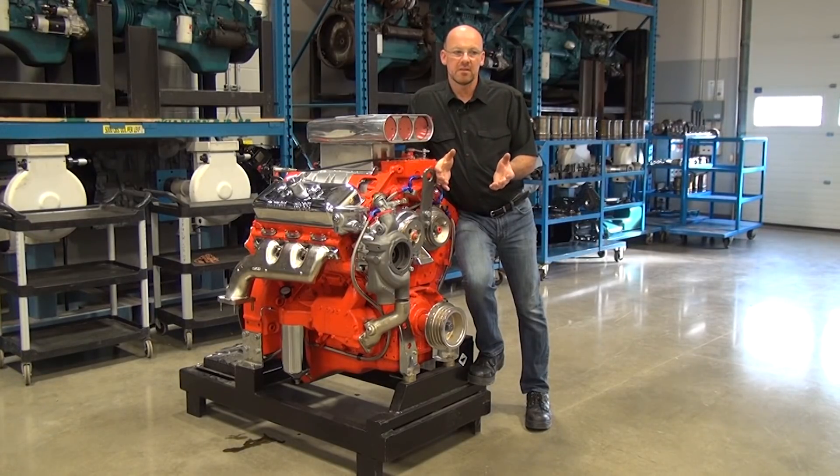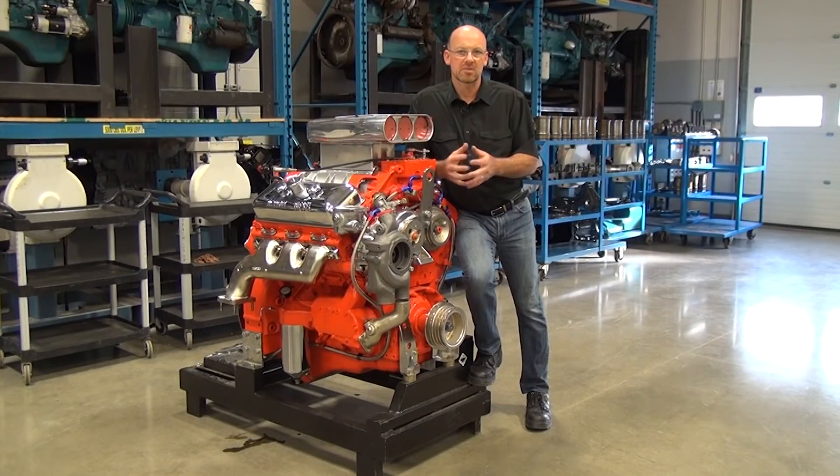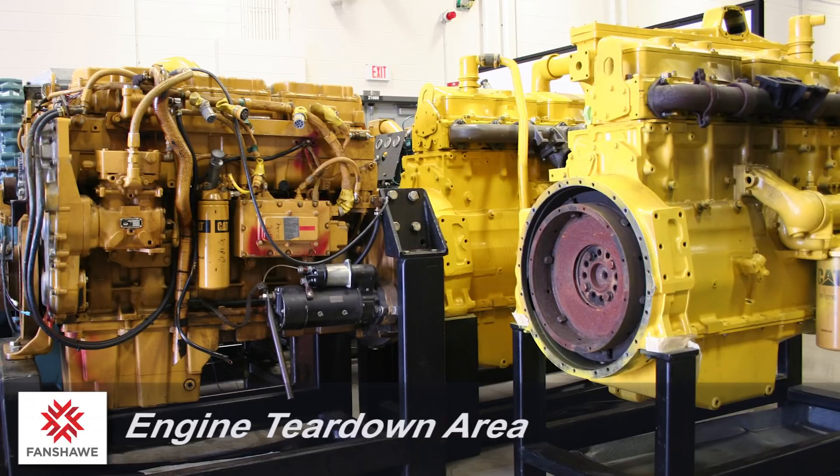Within these areas, depending on the level of instruction, in level one we're doing short block assemblies, which includes the crankcase and all the components related to the crankcase, measurements, and inspection procedures. Students will completely disassemble the bottom end of an engine, pull all the pistons out, pull the crank out, measure and inspect the bearings, reassemble it, and check their assembly procedures after they're finished.